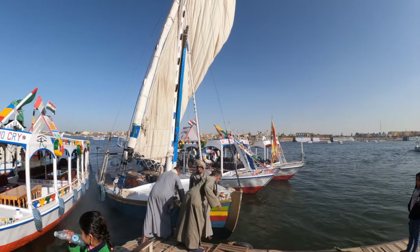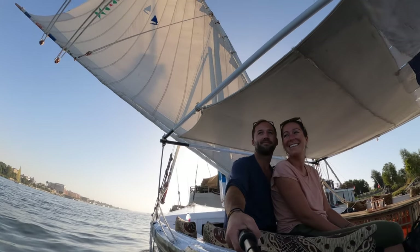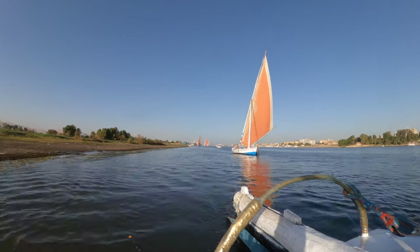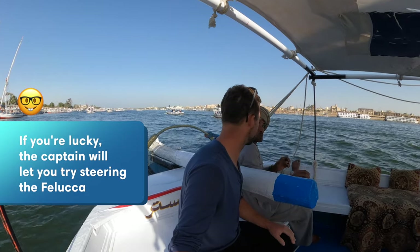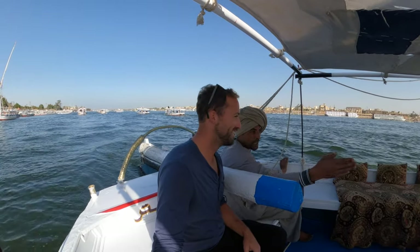Taking a felucca ride at sunset is another great thing to do in Luxor. Feluccas are traditional wooden sailing boats, which are built to change direction quickly depending on where the winds shift. It's very easy, but you have to know where to go to the side — we're not going to hit those boats over there, we'll move to the side.